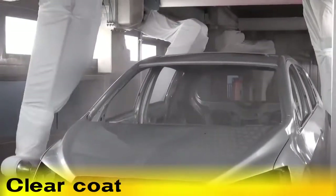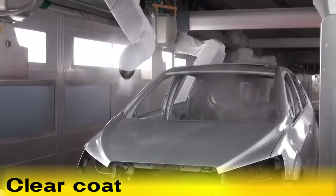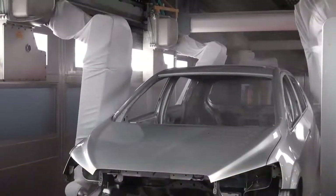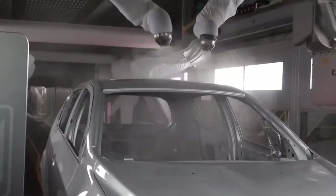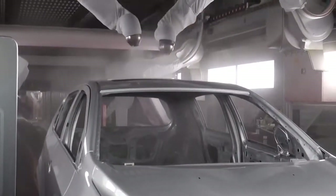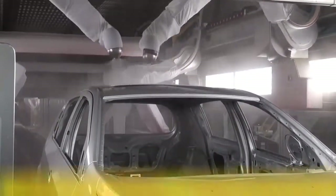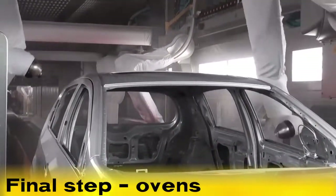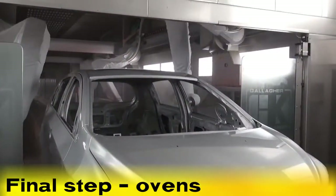The paint process continues into the next booth where a clear coat is applied to the car body's interior and exterior surfaces to give the vehicle a smooth protective shine. After the clear coat is applied by multiple rail mounted FANUC P500IA and P700IA robots, the car body goes through a series of ovens to bake the paint materials onto the body, thus finishing the paint process.